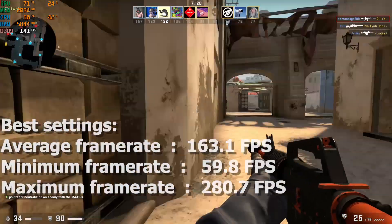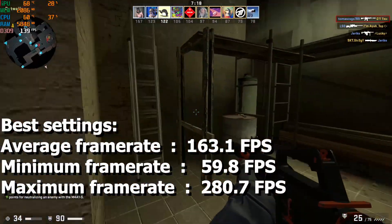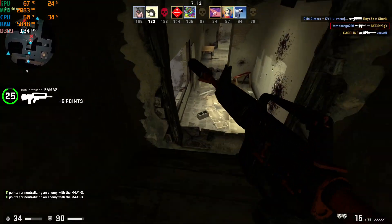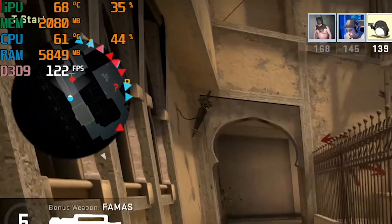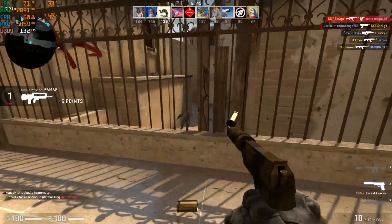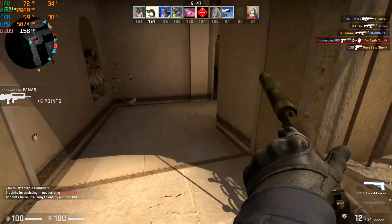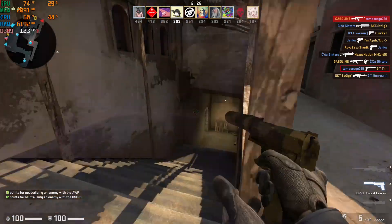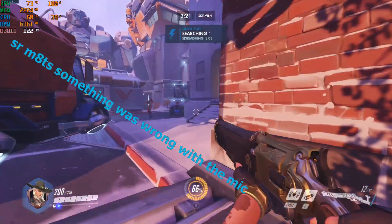Moving on, we got CSGO on ultra settings. We got an average of 163fps, a minimum of 60, and a maximum of 280fps. On this game neither the GPU nor the CPU bottlenecked. The graphics card and the processor were using from 30 to 50% of their potential and never maxed out on usage.